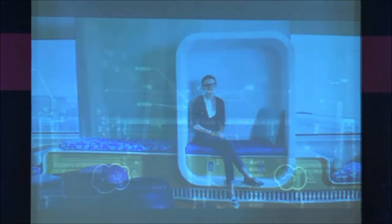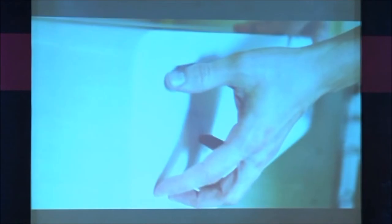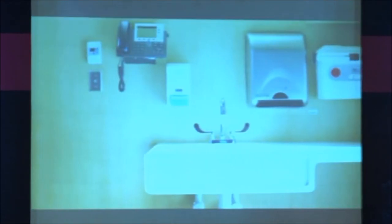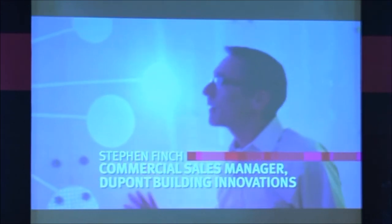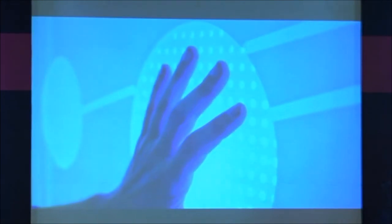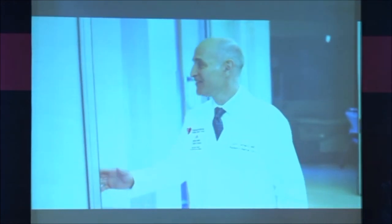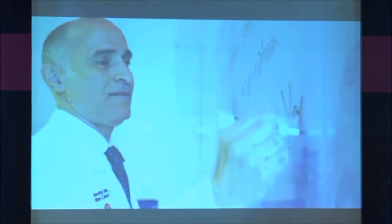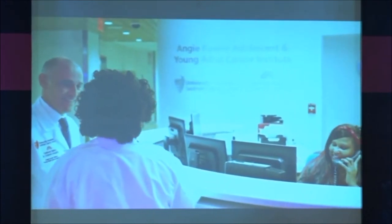DuPont Corian became the backbone of the project — we're using it extensively throughout. Corian is a remarkable material and it's suitable for the healthcare environment. It's non-porous and doesn't promote the growth of bacteria. It has a calming, healing effect. When you use materials that allow light to pass through and warm the environment, we never conceived of this space as a sterile clinical environment — we always thought of it as more of a boutique hotel.